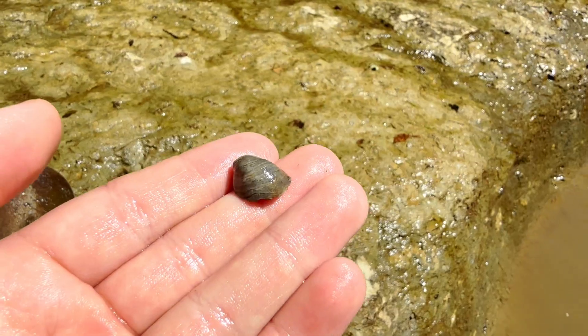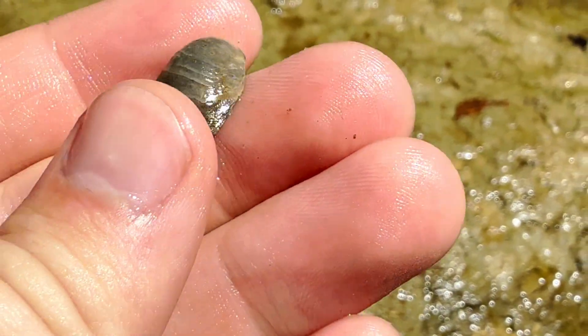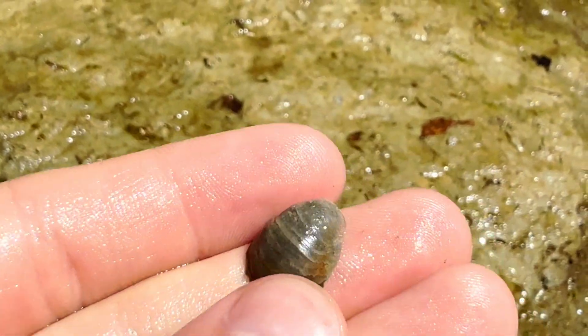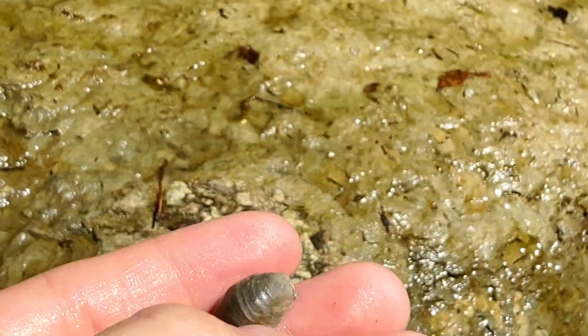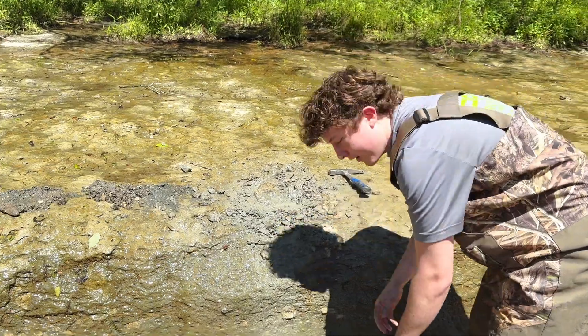Look at this little dude — it's just like a normal seashell that you'd see at the beach in modern day, but it's fossilized from the Cretaceous.